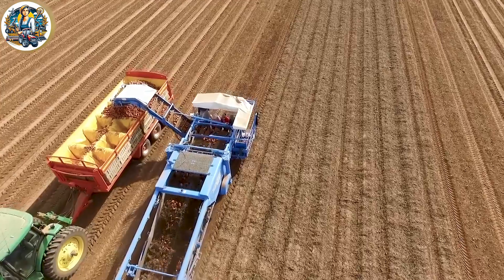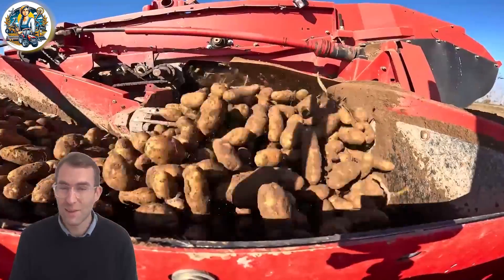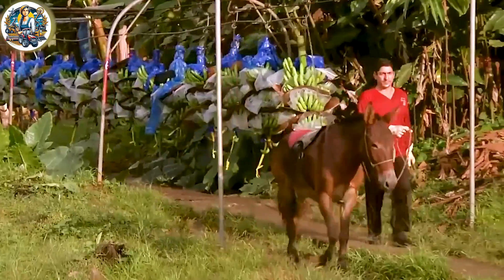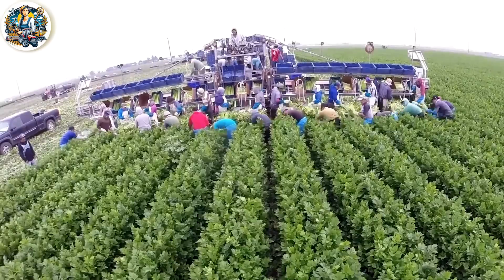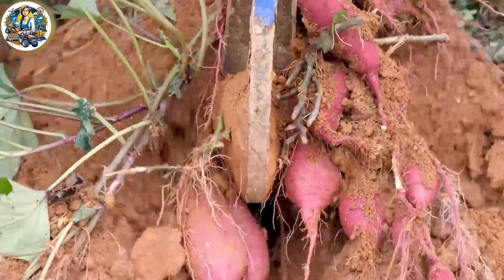Embark on an extraordinary journey. Experience the awe-inspiring world of agriculture, featuring colossal harvesting machines and the luscious beauty of delicious fruits. A visual spectacle that will captivate your senses and keep you hooked to the screen.